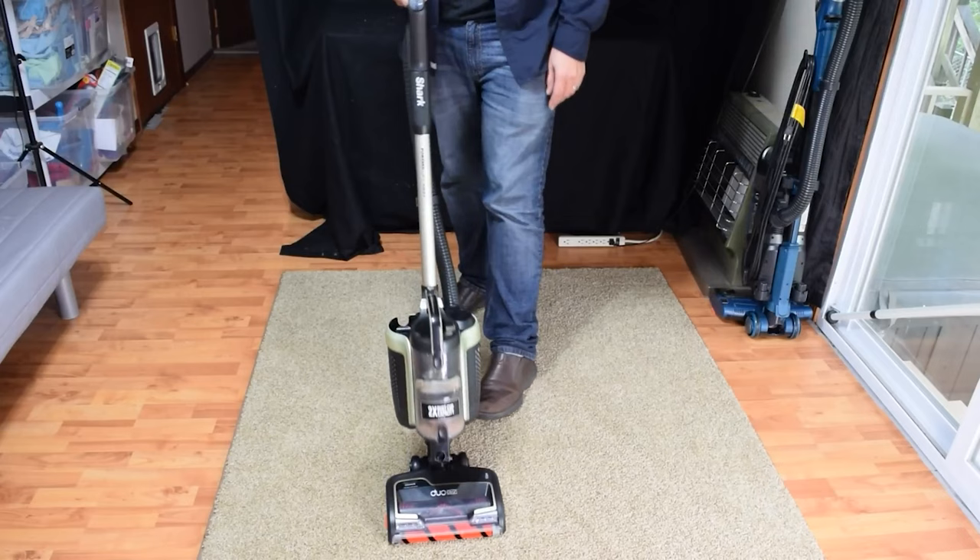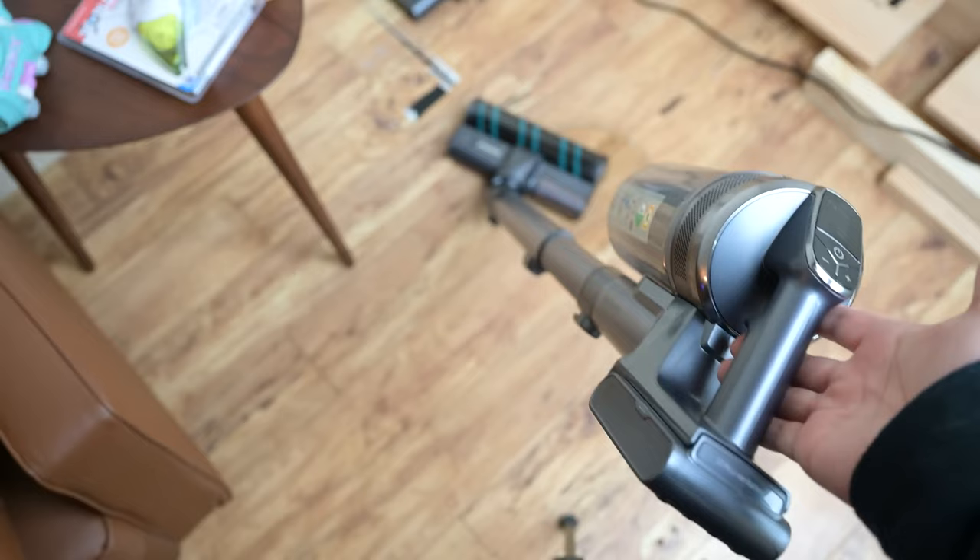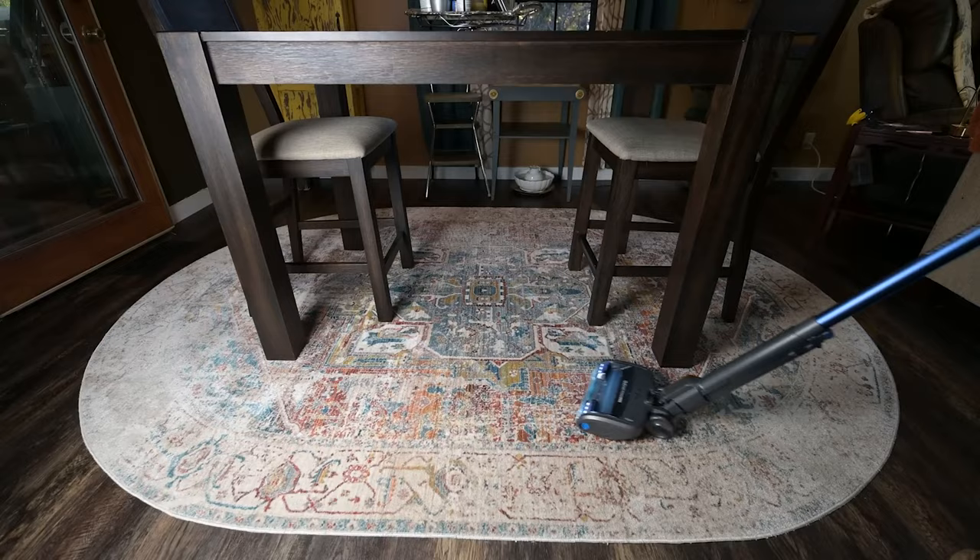Sure, it's not perfect. On dense shag pile carpeting, the brush roll may get a little too cozy and stick around instead of doing its job. But with all the other incredible features and performance, we can forgive this miniature glitch. So say sayonara to your clunky old vacuum and switch to the Shark Vertex Pro or Shark Rotator Lift-Away ADV. Your floors and your back will thank you for it.